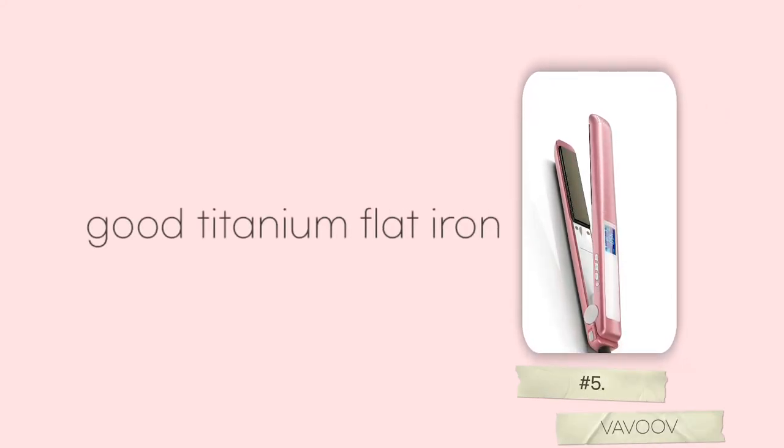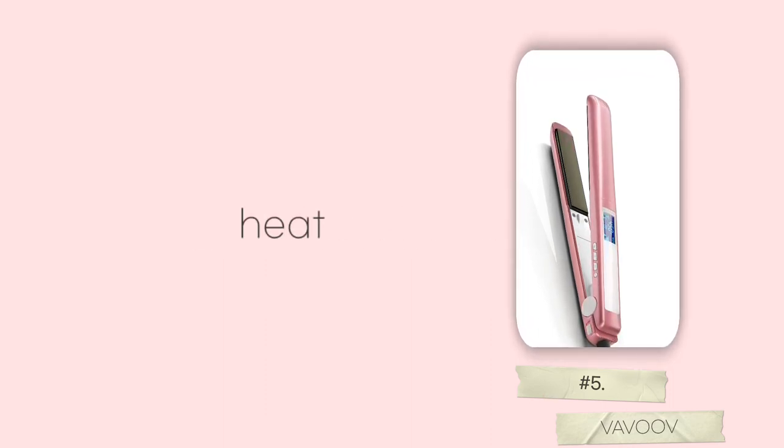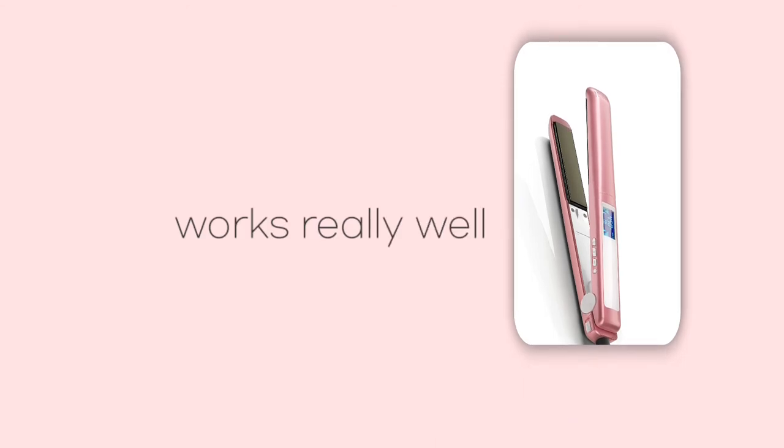In fifth place is the Vavoof Professional Hair Straightener. This is a good titanium flat iron that has good ratings and positive reviews because it is very durable, heats up fast, and works really well.